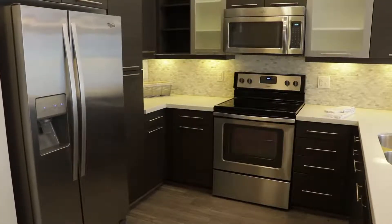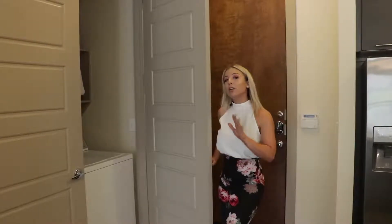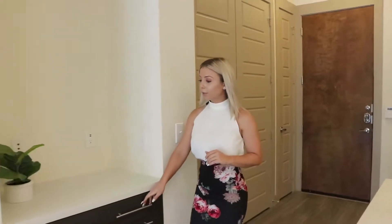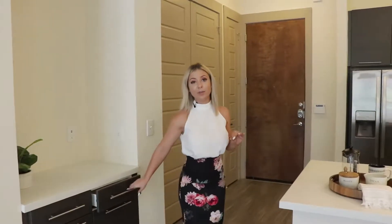You have a double-sided refrigerator. And all these apartments come with full-size washer and dryer — you don't even have to worry about moving these in and out, they're already here. There's some extra storage back through here. I just love all of the modern detail that they have here at Camden Victory Park.